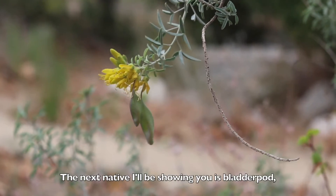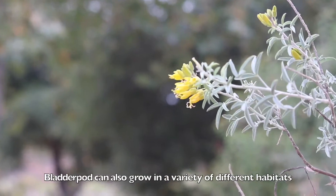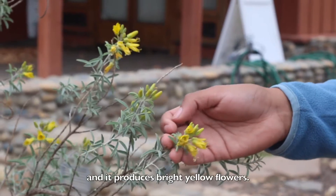The next native I'll be showing you is bladder pod, Peritoma arboreal. Bladder pod can also grow in a variety of different habitats and produce bright yellow flowers.